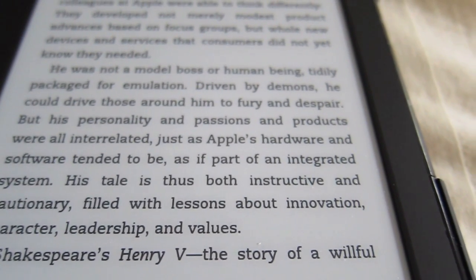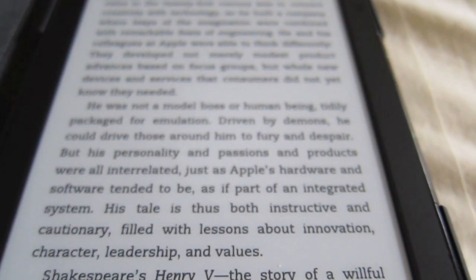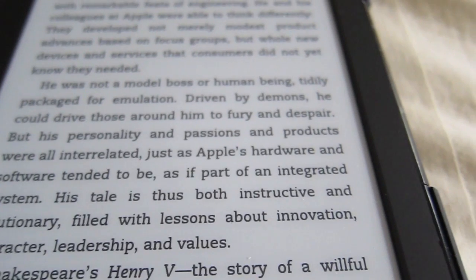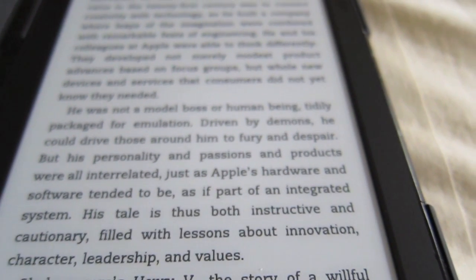So if you have the same ideas that I do about e-ink and that makes sense to you, and you don't like that glow, this is such a better deal for the price. This is around $69. The Paperwhite at the time I'm putting this video up is like $129.